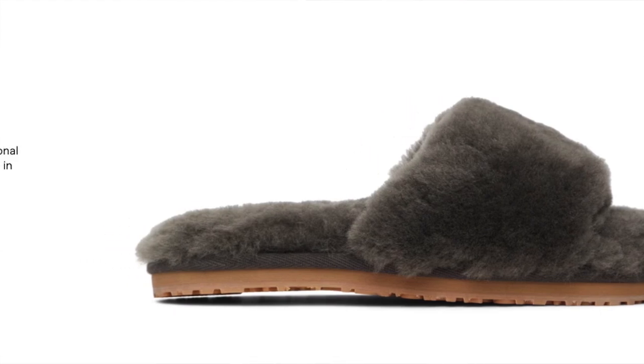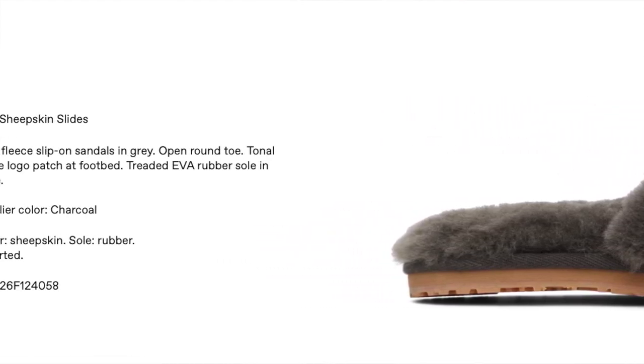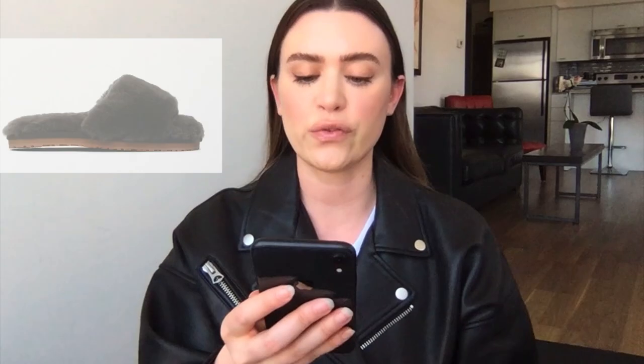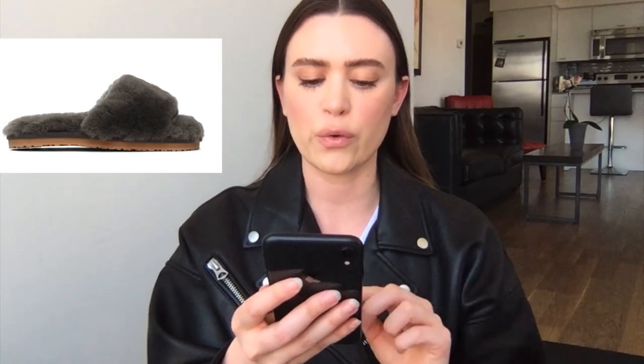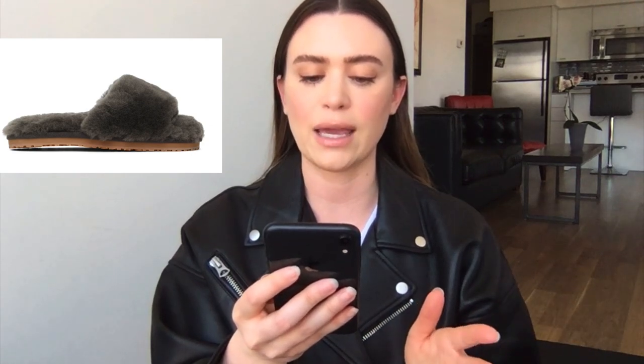Next up, if you need a pair of slippers, I really like these Mousse slippers. I have the version that is the full toe in this exact color — they're so soft and comfy. They do fit true to size. These are the gray sheepskin slides and right now they're $112 Canadian. I actually think I would maybe prefer the slide version for summer — I think those are really cute.